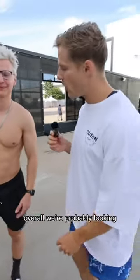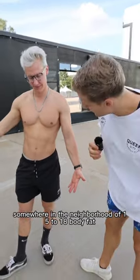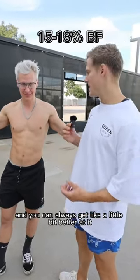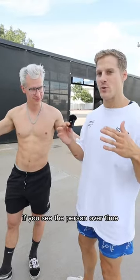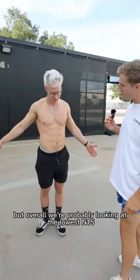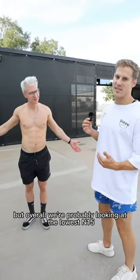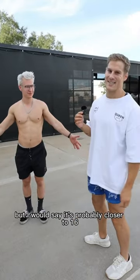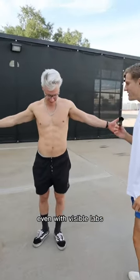Overall, we're probably looking somewhere in the neighborhood of 15% to 18% body fat. You can always get a little better at it if you see the person over time losing and gaining. But overall, we're looking at the lowest end 15%, at the absolute highest 18%, but probably closer to 16%. Even with visible abs? Even with visible abs.